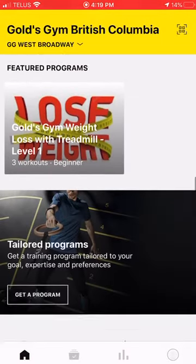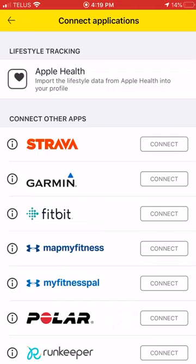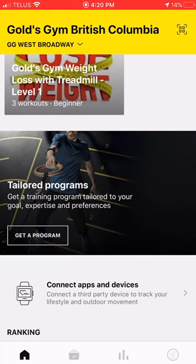The easiest way is to connect an app or device. If you have a Lifestyle device, Apple Watch, Fitbit, Garmin, Polar, or a heart rate monitor, this is going to automatically take that data and put it into the competition for calorie burns. The other way is to manually track.